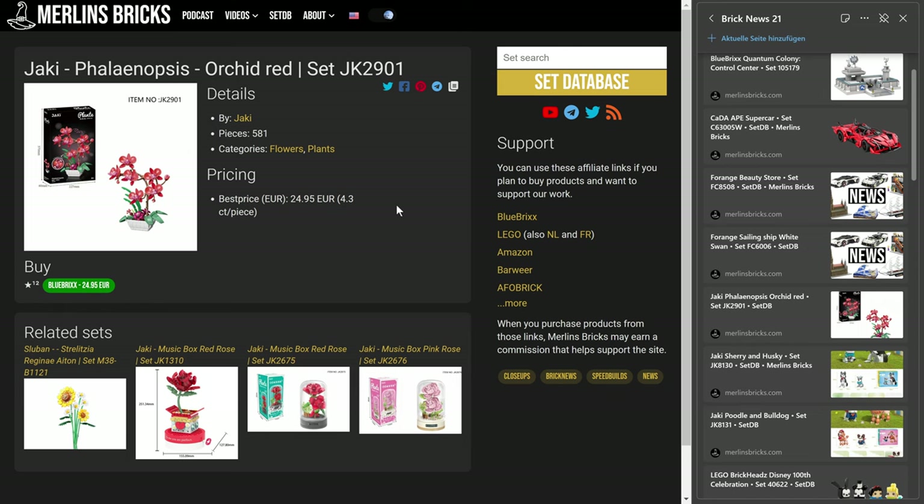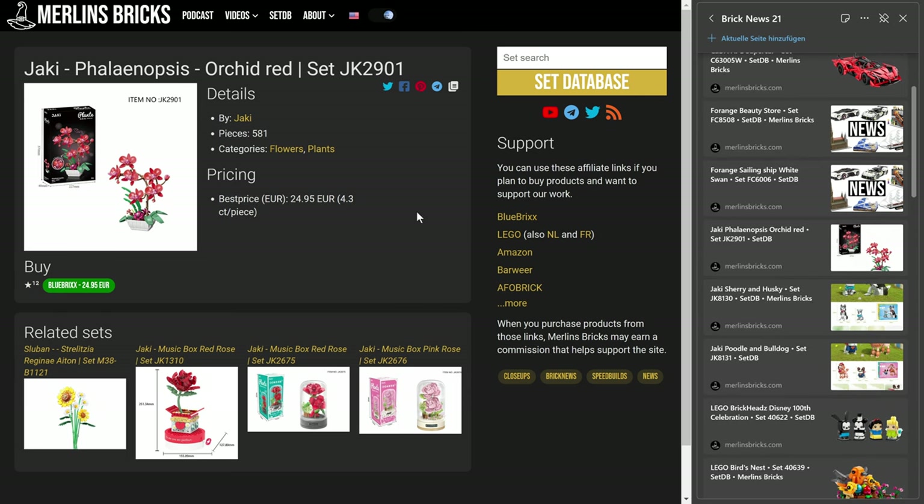Let's move on to Yaki — I think I have never talked about those before. We have here a couple of availabilities of the flower collection. I think they call this series Plante. However, I haven't even seen this set yet in China, so that's quite interesting. We're talking about the Phalaenopsis — it's Latin, right, I can pronounce it any way I want — it's a red orchid. We're talking about the 2901, 581 pieces, and over here in Europe that's 4.3 cents apiece for 25 euros, and that includes tax.